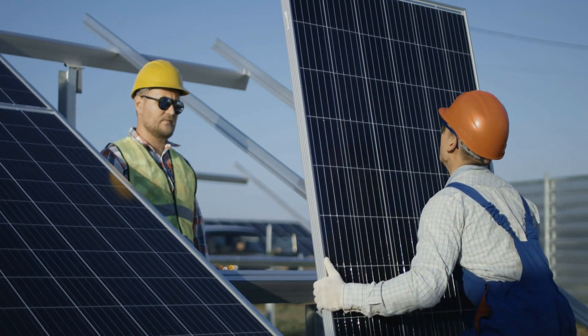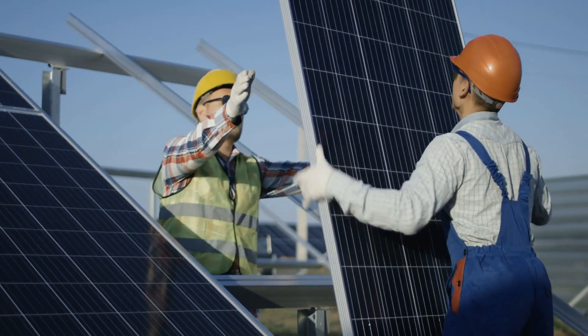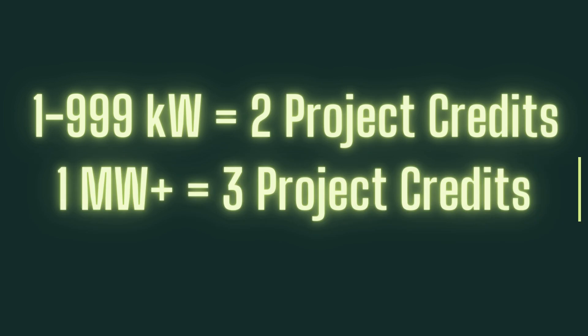It's really important to get that 58 hours, and that training must be done within five years of submitting your application. The final requirement is that you have to have been in a decision-making role on a certain number of installs within two years of your application date. There's not a set number of installs required because it depends on the size — installations from one kilowatt to 999 kilowatts count as two project credits, and installations of one megawatt or above count as three project credits.